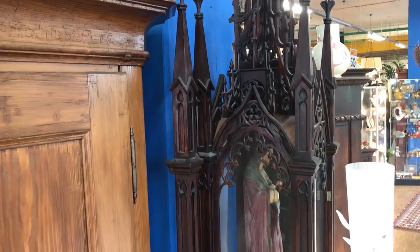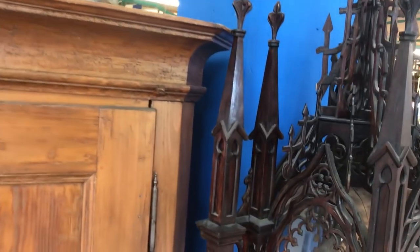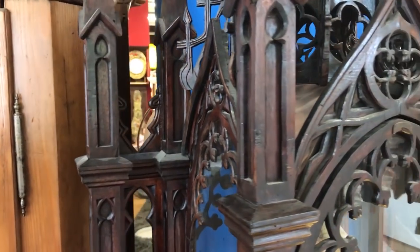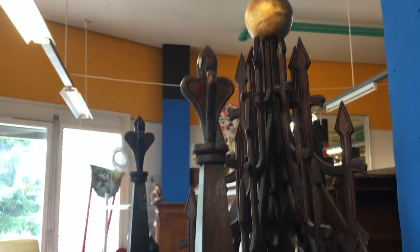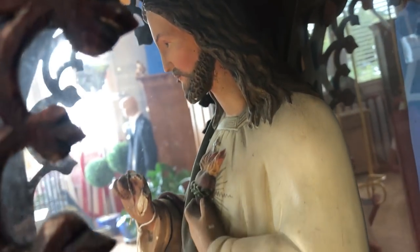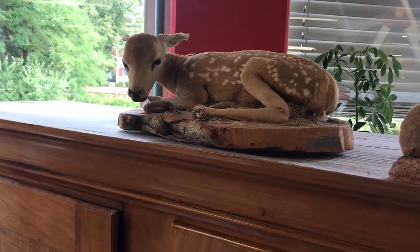Now look at this beautiful Gothic-style cabinet or shrine with a statue of Jesus in it — isn't that wonderful? They want 365 Swiss francs. I'm assuming that's for both the cabinet and the statue, though I'm not entirely sure. If it was for both, it's a fantastic bargain. For the right house — if I had a huge Victorian mansion, I certainly would put that in. I love it actually. Once I get to the other side you'll see it a lot better.